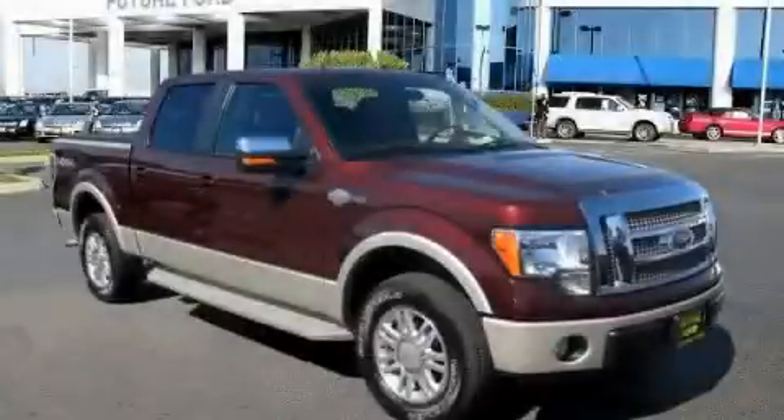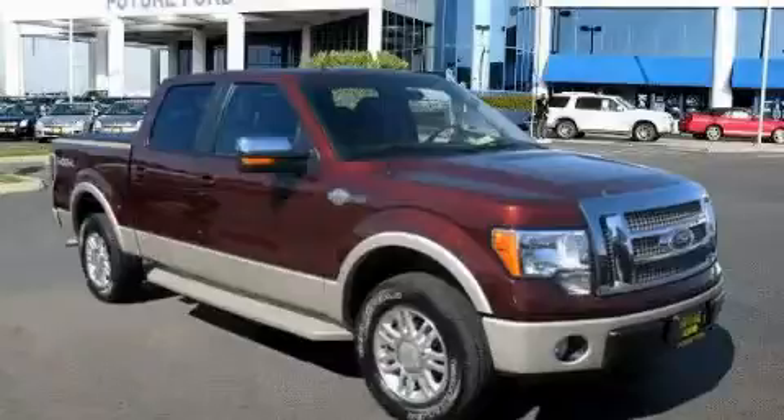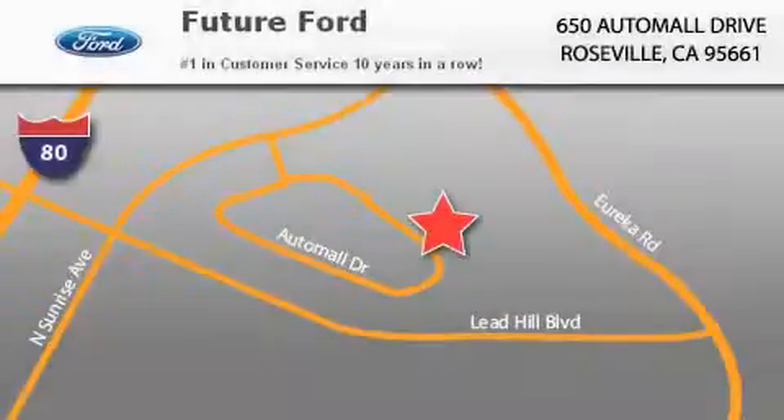Please call us today for more information on this great vehicle. Future Ford is located at 650 Auto Mall Drive in Roseville. Our goal is to exceed all of your expectations to ensure that you'll return for future visits.